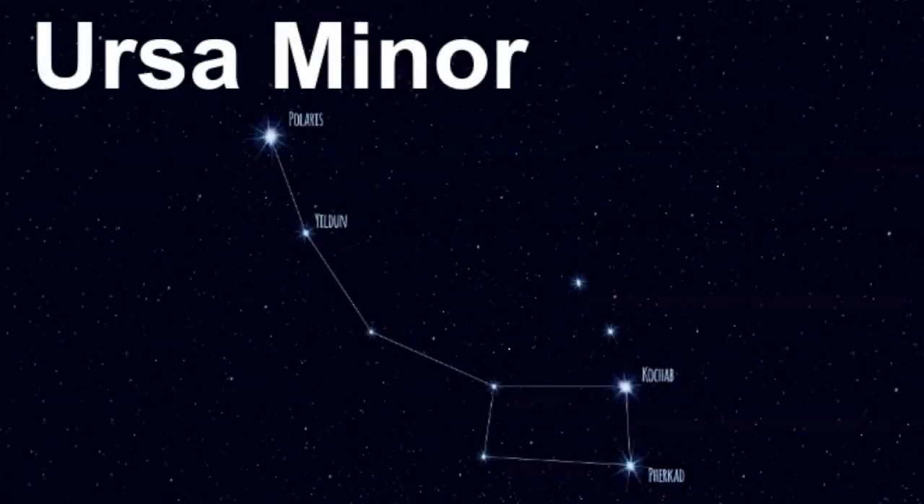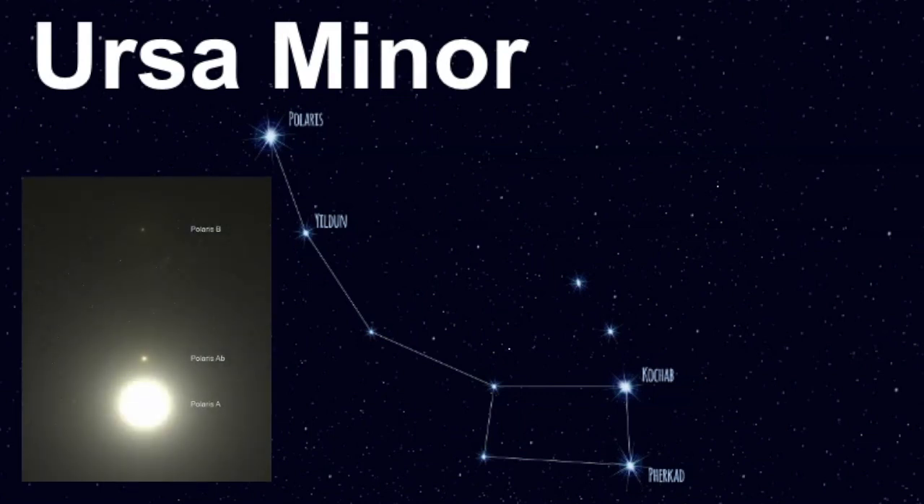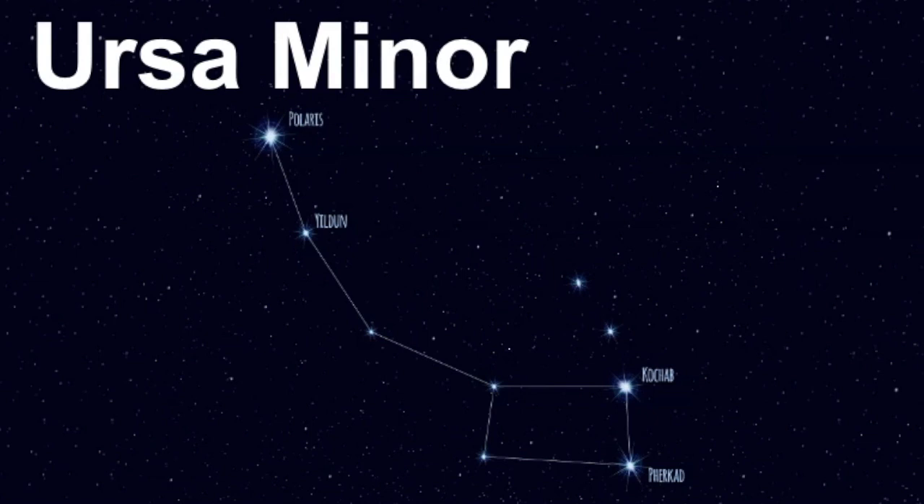Welcome, my name is Janine, and in this video we will learn about the constellation known as Ursa Minor, also sometimes called the Little Dipper. Ursa Minor is an ancient constellation and it's an important one to know. It contains the star called Polaris, also known as the North Star, and this is the only star in the sky that appears not to move. Knowing the location of this star can be very helpful for navigational purposes, since it always indicates where the northern direction is.